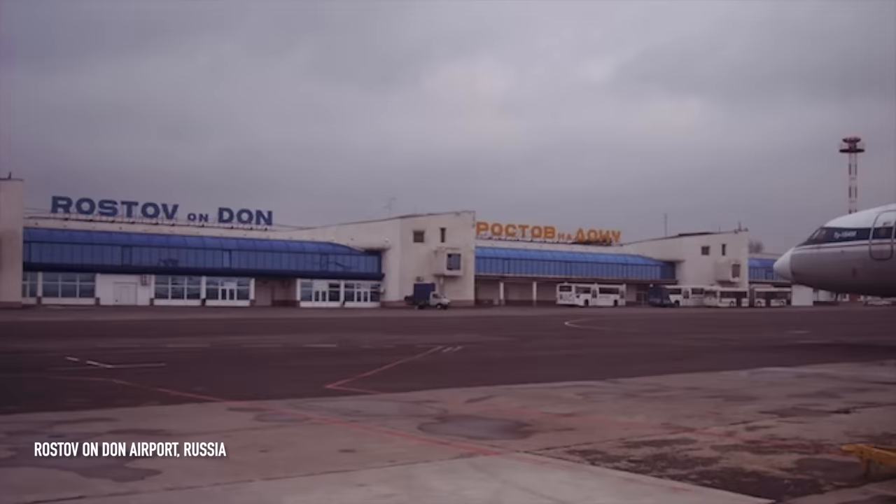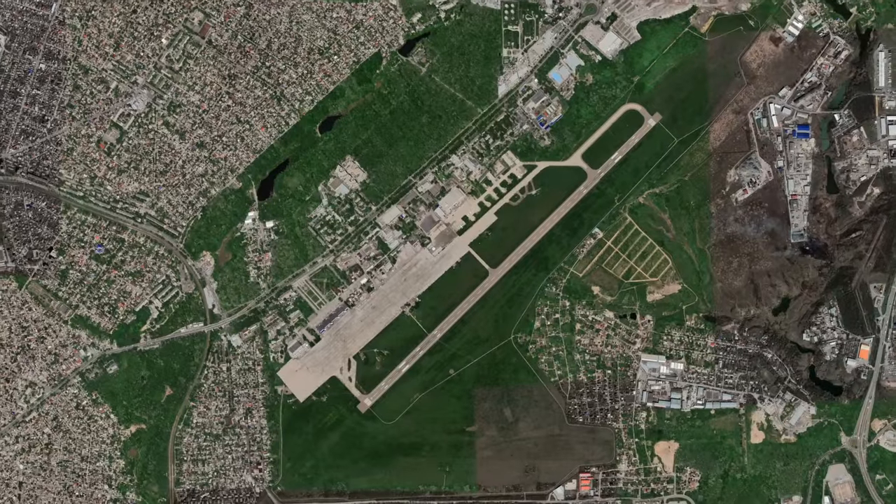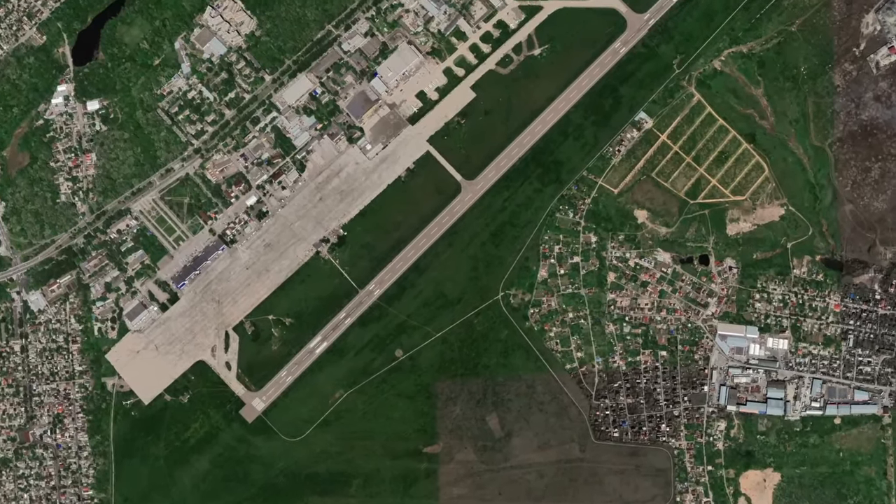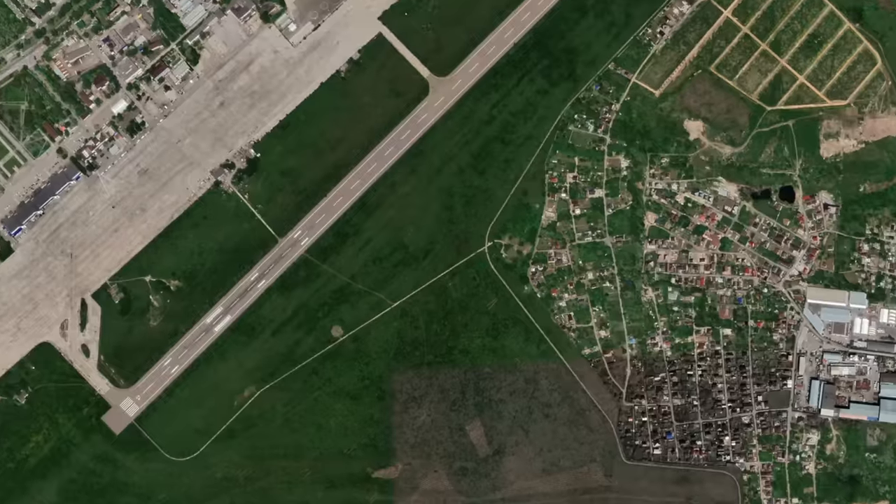Staying in Russia, I came across the Rostov VolMet on 8939kHz. Its official name is Rostov and its callsign is Romeo Lima Alpha Papa. This one uses a 2kW transmitter located in a small compound on the southern edge of Rostov-on-Don Airport in Rostov Oblast.